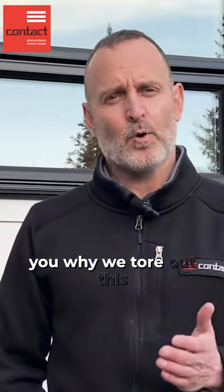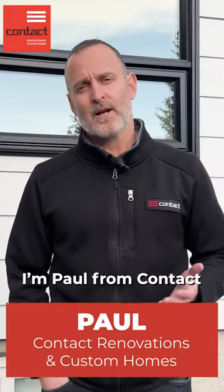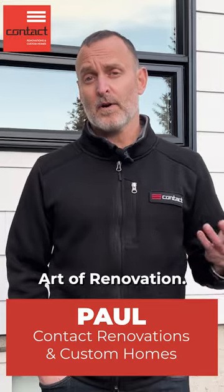Hey guys, let me tell you why we tore out this bay window. I'm Paul from Contact Renovation to Custom Homes, welcome to The Art of Renovation. Here we had that classic bay window that comes with your 60s and 70s homes.